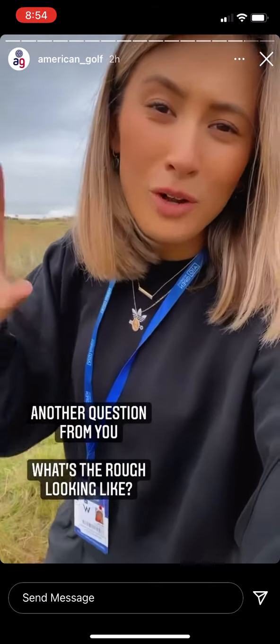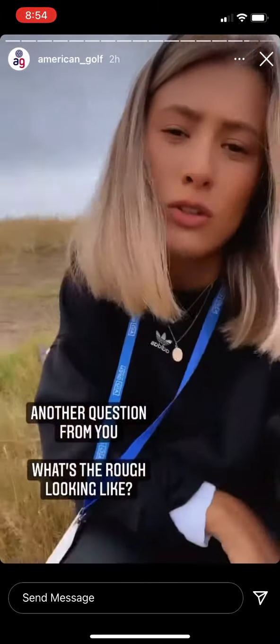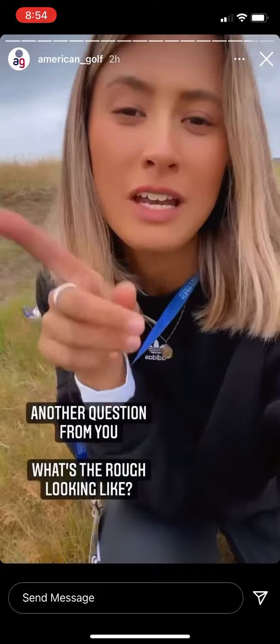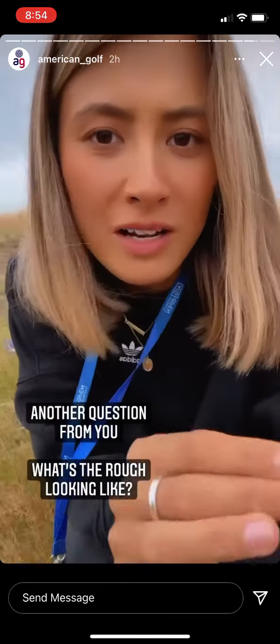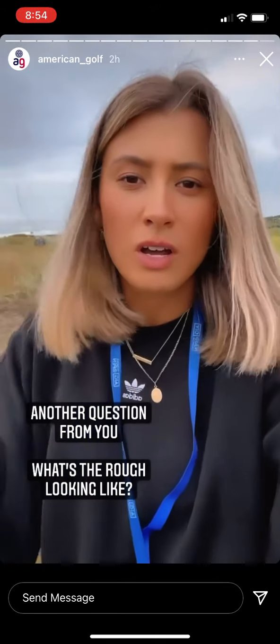There's a question on how nasty the rough is looking — this is what we're talking about. It's not too bad, but what makes it really kind of nasty is the amount of bunkers there are on this course. It's actually insane. And if you get into them, honestly, you can't even see over the top.